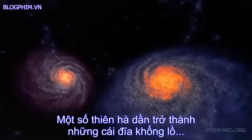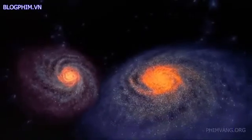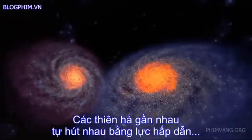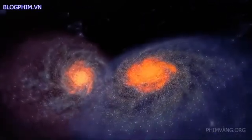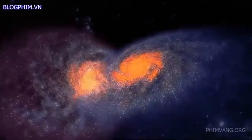Some galaxies evolved into gigantic disks and spirals of stars, gas, and dust. Neighboring galaxies, trapped by their mutual gravity, draw together in a fantastic collision. In real time, it would last a billion years.